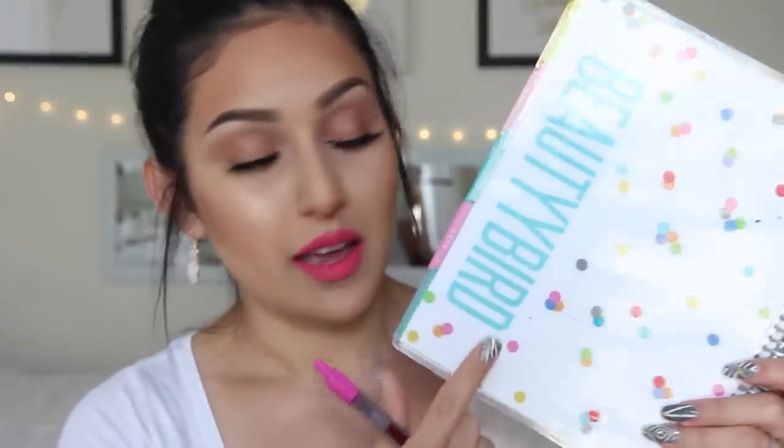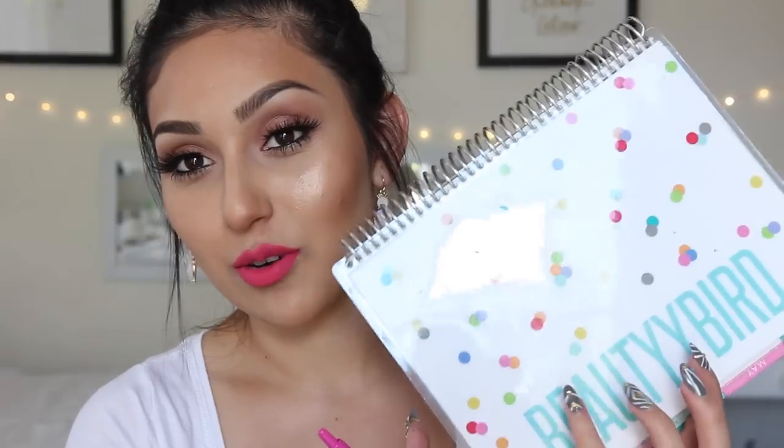The next big thing I have in here is my planner — this is the Erin Condren Life Planner. I have my name 'Beauty Bird' here, and I picked the polka dot one. It's cute and colorful with mint lettering because I love that color. It comes with a pen so I can write in it. I'm always writing in it and decorating it. I always have it with me everywhere.